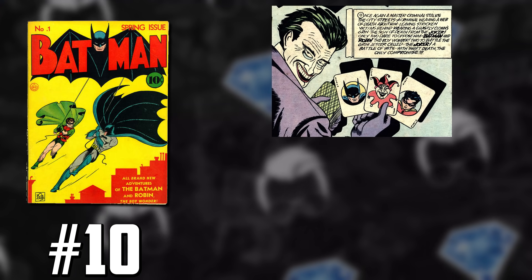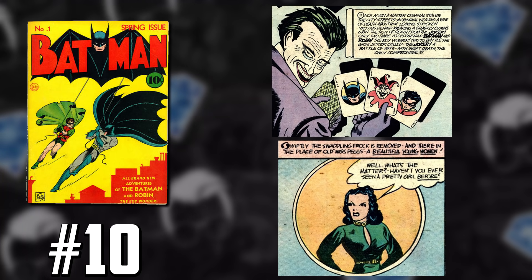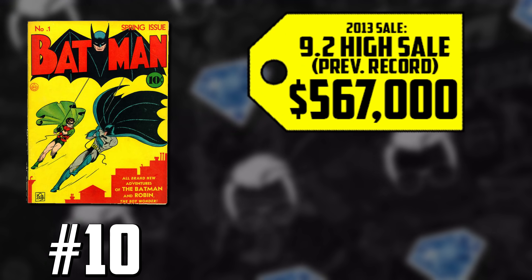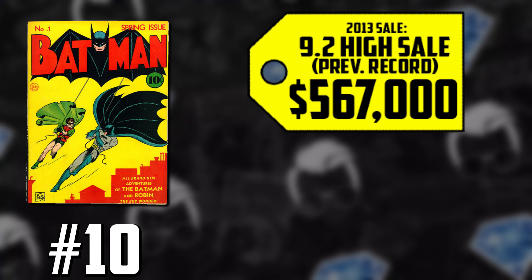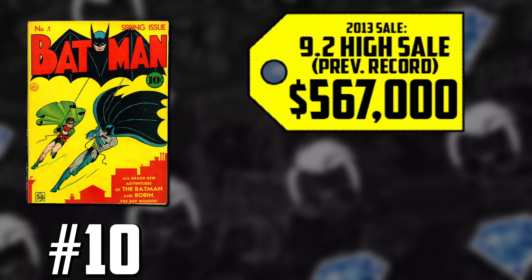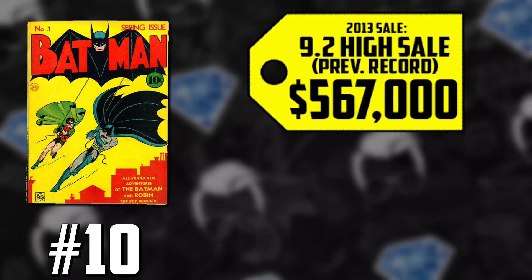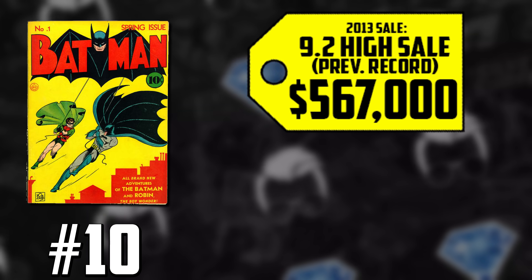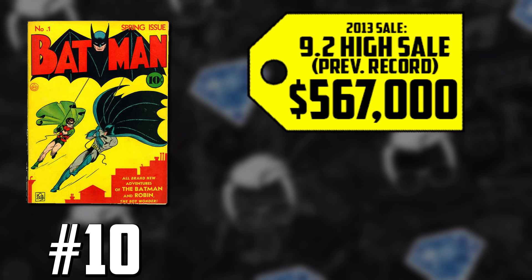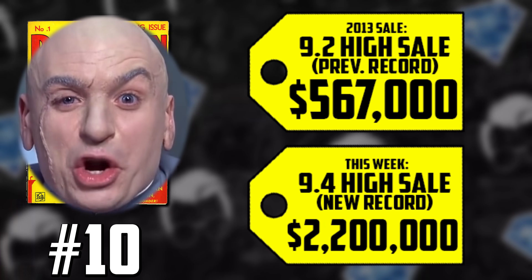Let's talk about Batman 1, the reason why we're all here — number 10 on the list, the first appearance of the Joker, the first appearance of the Cat, Selina Kyle, who later becomes Catwoman. We have a previous record sale in a CGC 9.2 that sold for $567,000 back in 2013. But what did the 9.4 white pager sell for? It's a one-of-a-kind, the highest-graded copy of a 9.4 white pager to exist, selling for a staggering, jaw-dropping $2.2 million.